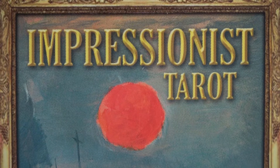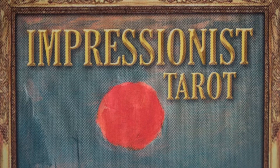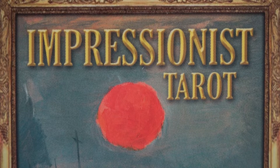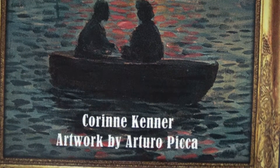Good morning. I'm going to show the Impressionist Tarot — it's a Lo Scarabeo. The little white book is written by Corinne Kenner and the artwork, which is famous artwork, was redone by Arturo — boy that's hard to say — Pierre... I won't even try. I'll just let it zoom in on it. Maybe there we go. Now zoom out because that gets weird after a while.